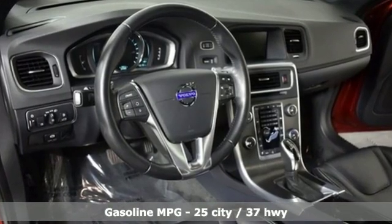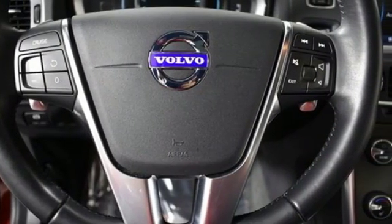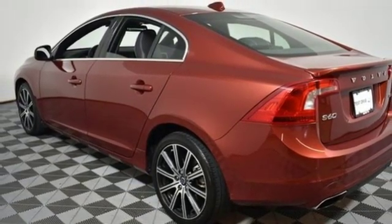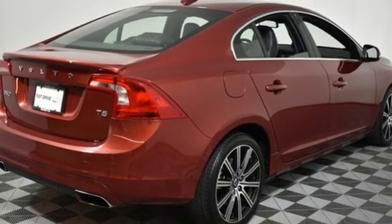External memory control. Doors and push button start proximity key. Dual zone climate control. Configurable instrument gauges. Wireless phone connectivity. Leather bucket seats. Turbo inline four-cylinder engine. Power sliding and tilting sunroof. Gas pressurized shocks and power heated mirrors.